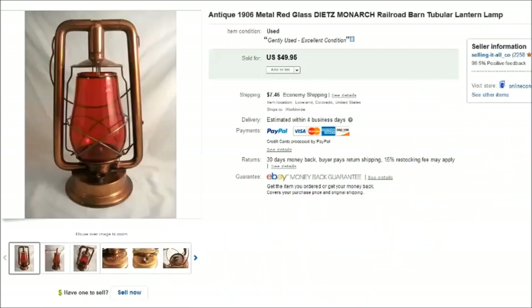Hey there everyone, it's Becky with the Dorky Thrifters and I have a new 'what sold on eBay this last week' video to share. This first item is an antique lantern that we found at an estate sale.